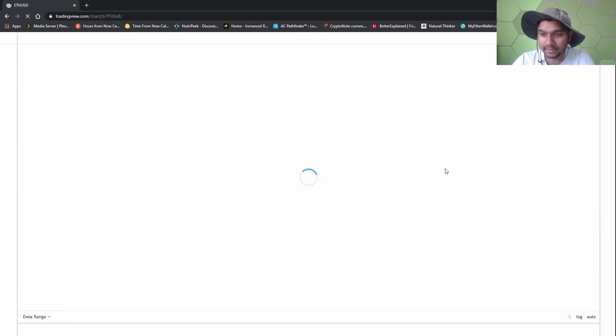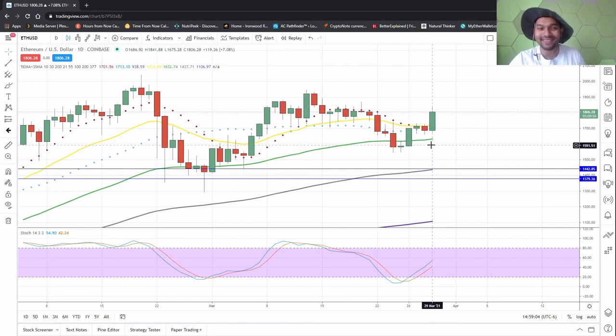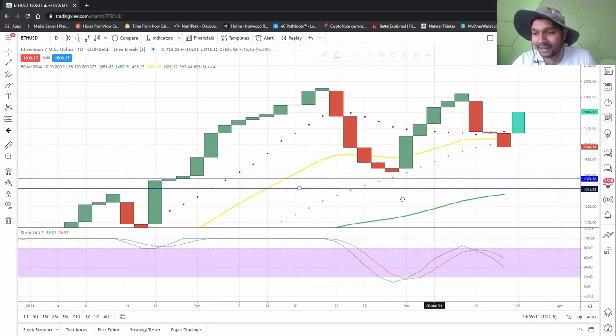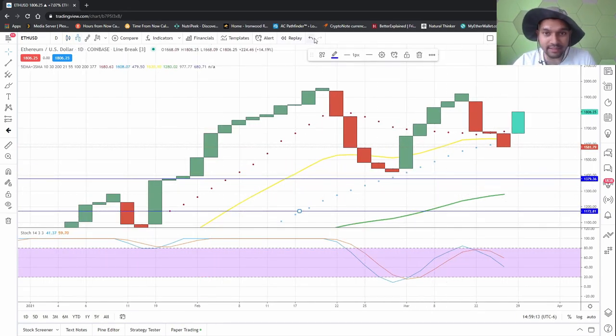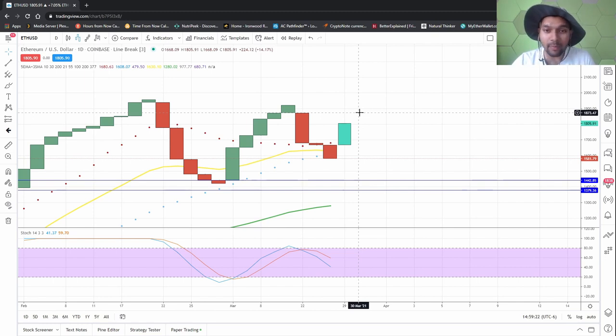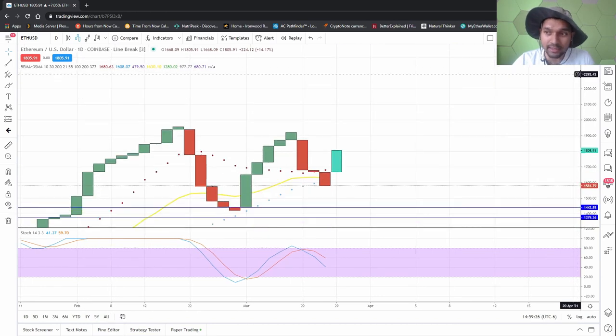Okay, holy — look at that! It's just a big break, a giant big green candle. So I guess Ethereum is probably going to end up breaking 1,873.